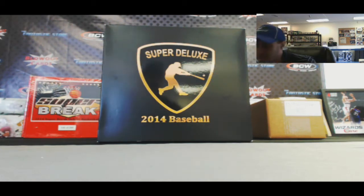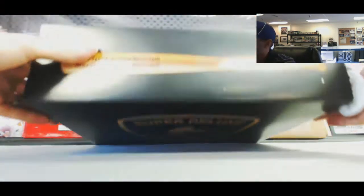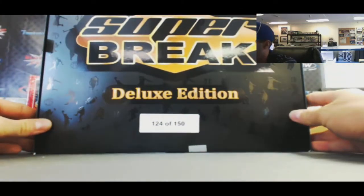Alright guys, this is Super Deluxe Baseball round two for the day. Good luck to everybody. Let's see if we get a self-talking box here — did not have one in the first one. This is box 124 of 150.